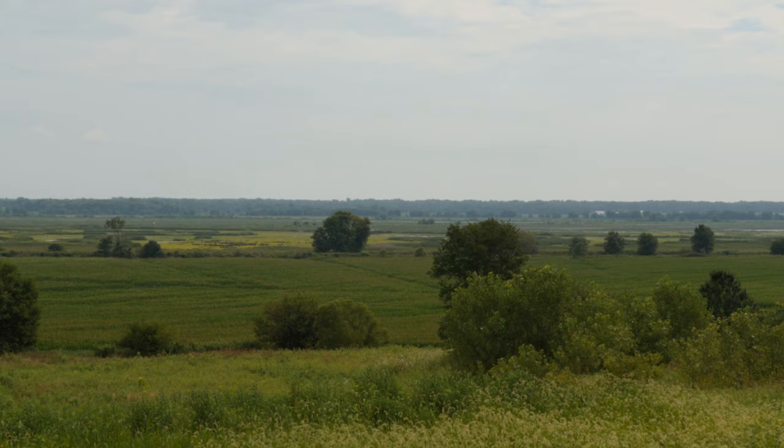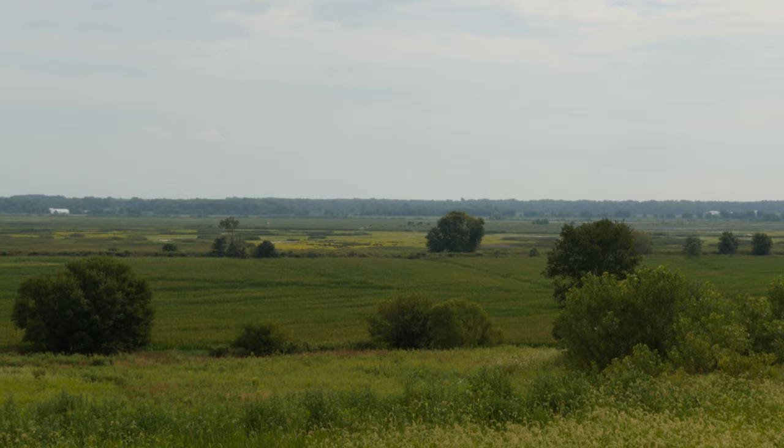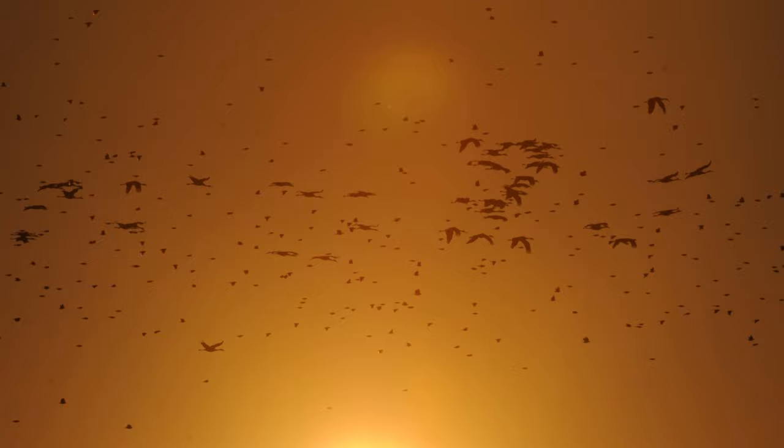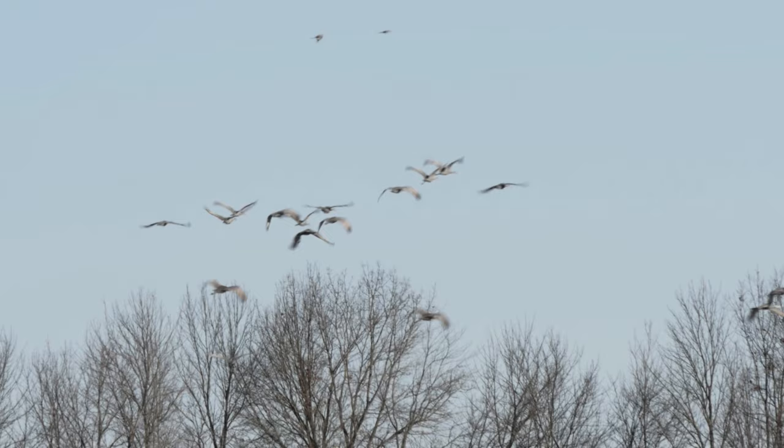It will revolutionize birding here and how people understand the property, because you can see things. The sandhills that are all in the west and north end of Goose Pond go out really low right over that hill. We've had way over 10,000 birds just going out to forage in the morning, flying real low right over the Visitor Center hill.